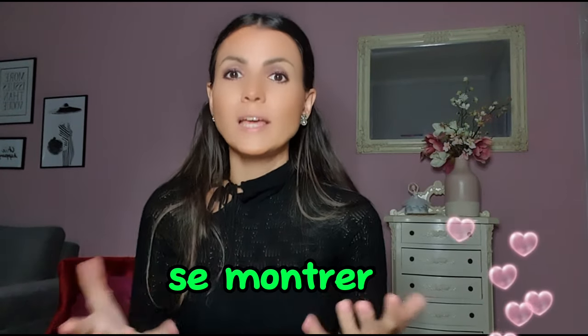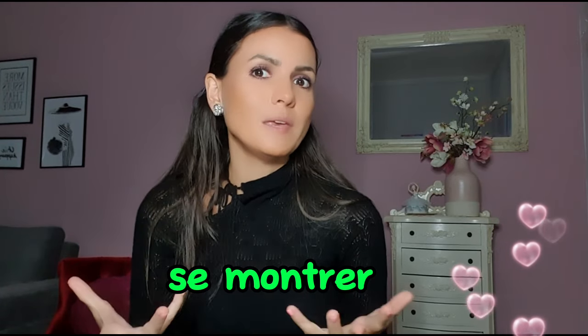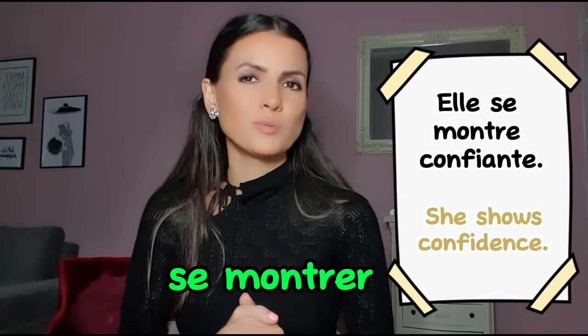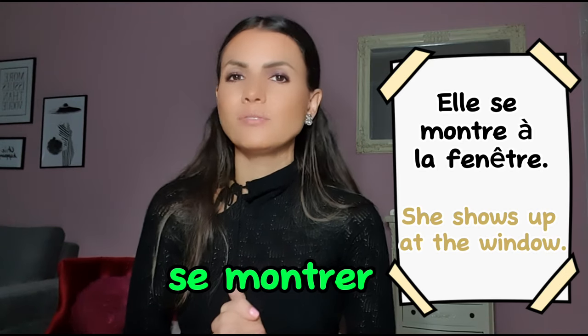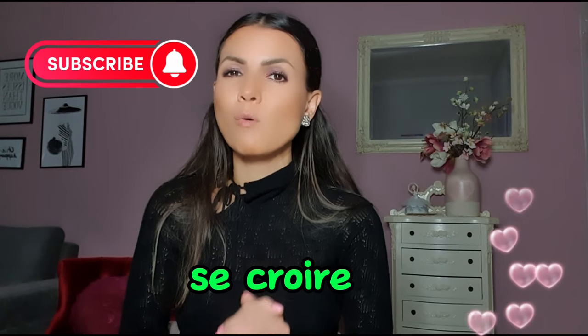Next is se montrer. Montrer means 'to show', and se montrer means 'to show yourself', 'to prove' or 'to be'. For example: elle se montre confiante — she shows herself to be confident. Also in a literal meaning: elle se montre à la fenêtre — she appears at the window.